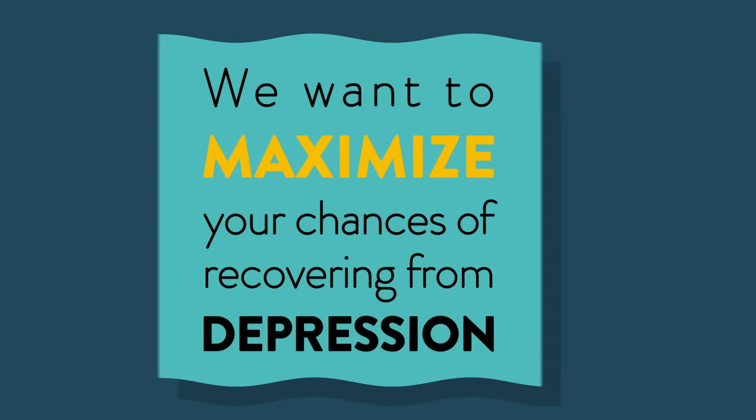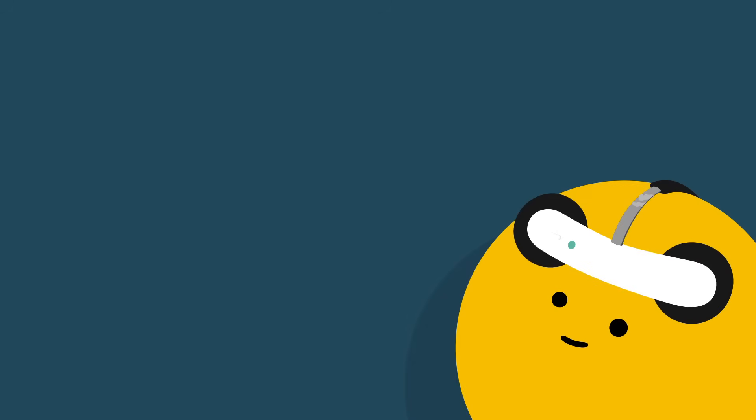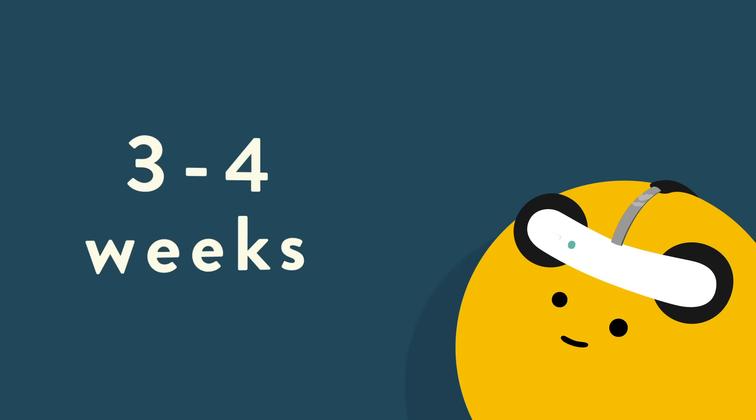If this is a treatment that works for you, you will feel a reduction in your symptoms after about 3 to 4 weeks.